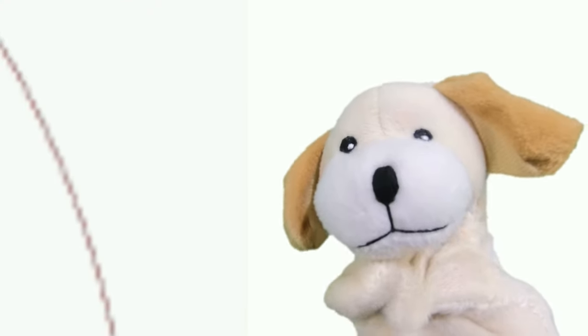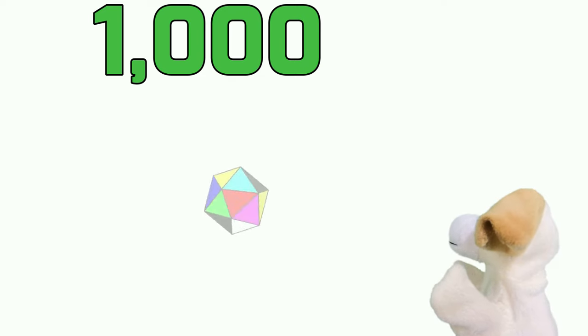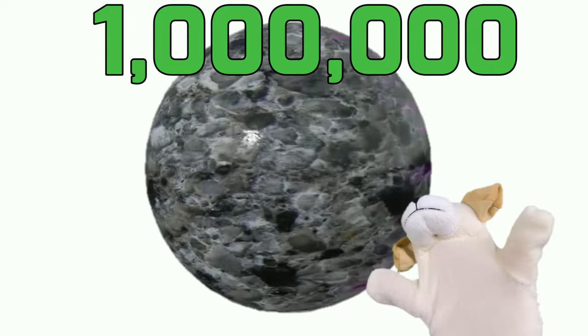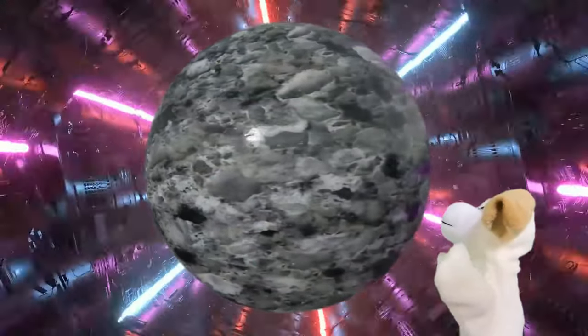So a chiliagon pretends to be a circle, but it's not? Kind of. And we can get bigger, by the way. What if instead of a thousand sides, we give our polygon a million sides? That's called a Megagon.